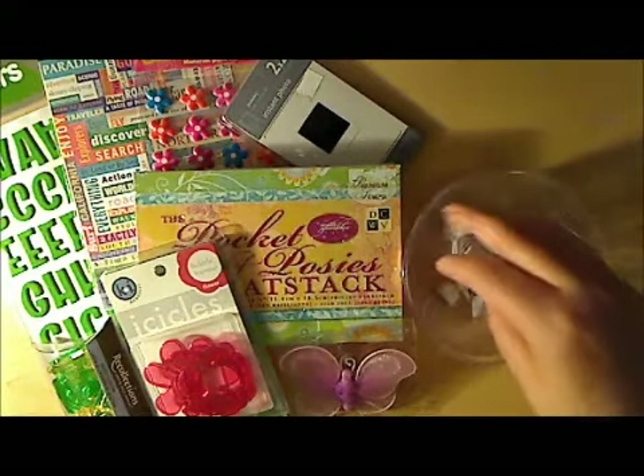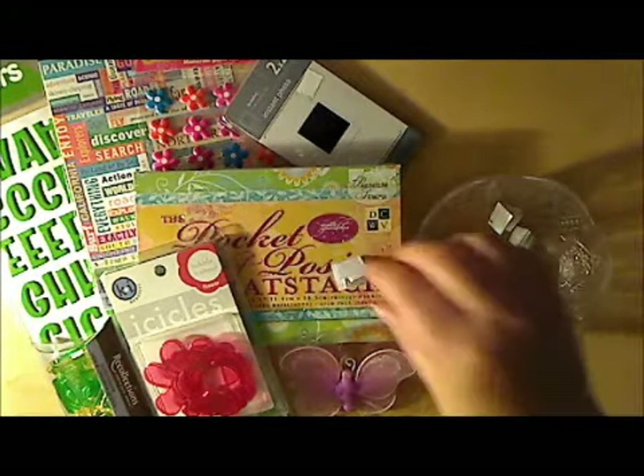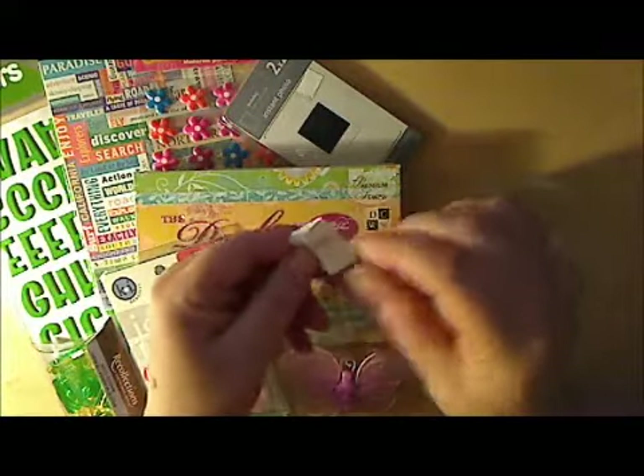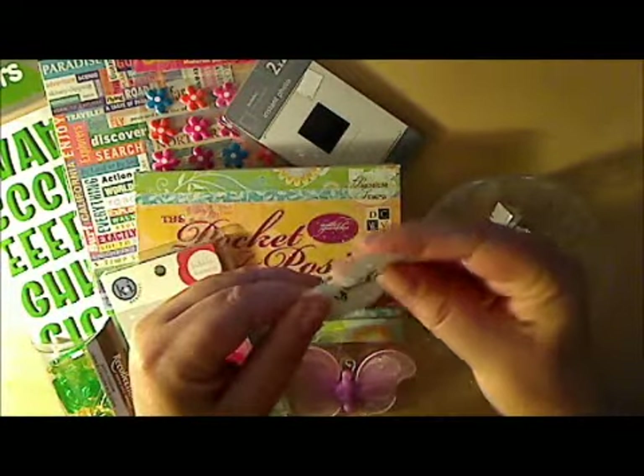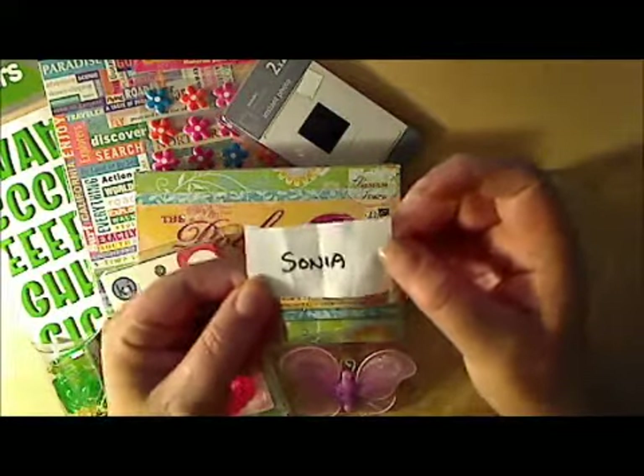It was fun seeing your creations this week as usual. And the winner — oops, it popped out — the winner is Sonia!